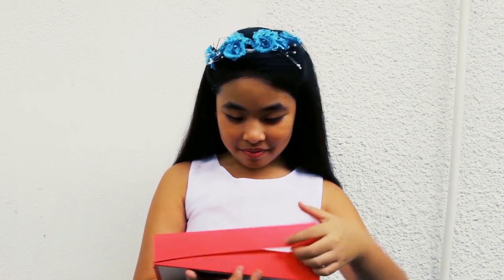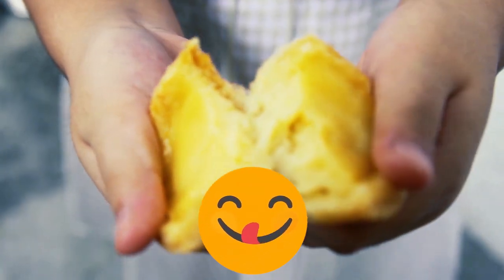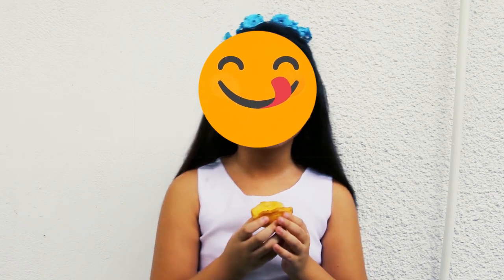I'll show you. Mmm, I love how it tastes!